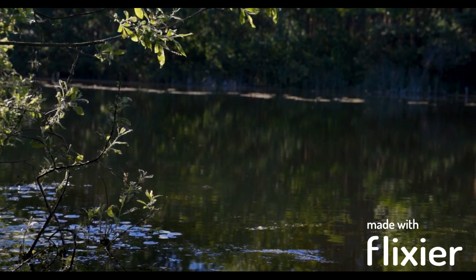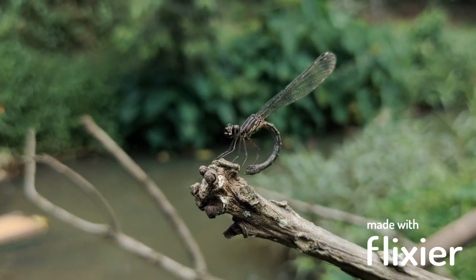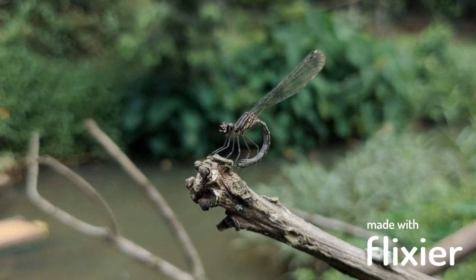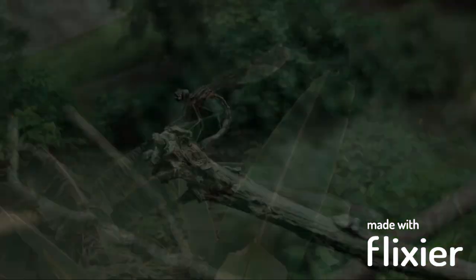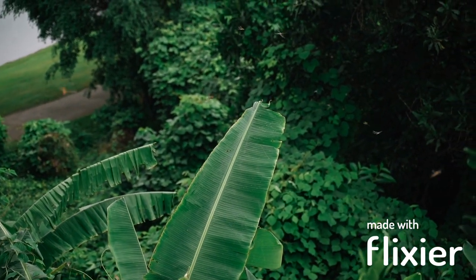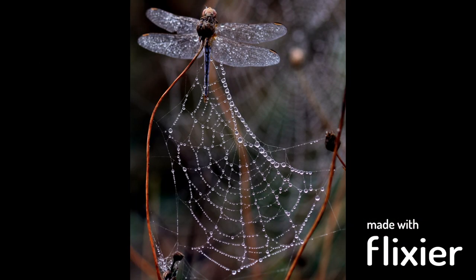Dragonflies are predatory insects that feed on other insects, such as mosquitoes, flies, and bees. They are also territorial and will defend their territories against other dragonflies or intruders. During mating, the male dragonfly will grasp the female by the neck and transfer sperm to her reproductive organs. The female will then lay eggs in water, usually on vegetation or rocks. The eggs hatch into larvae, also known as nymphs, that live in water and feed on small aquatic animals. After several molts, the nymphs climb out of the water and transform into adult dragonflies through a process called metamorphosis.